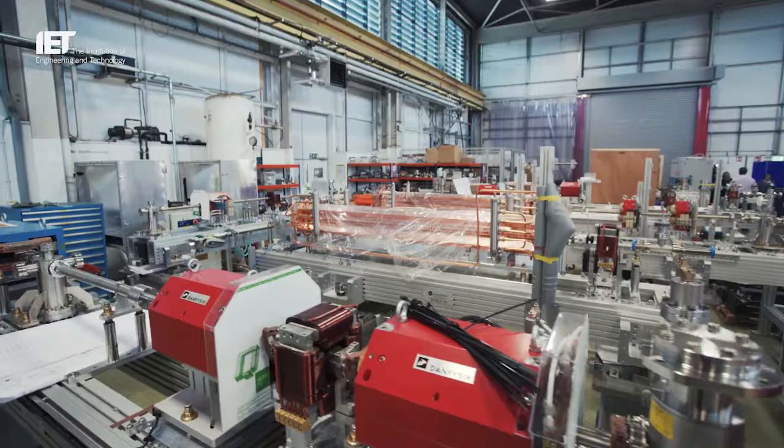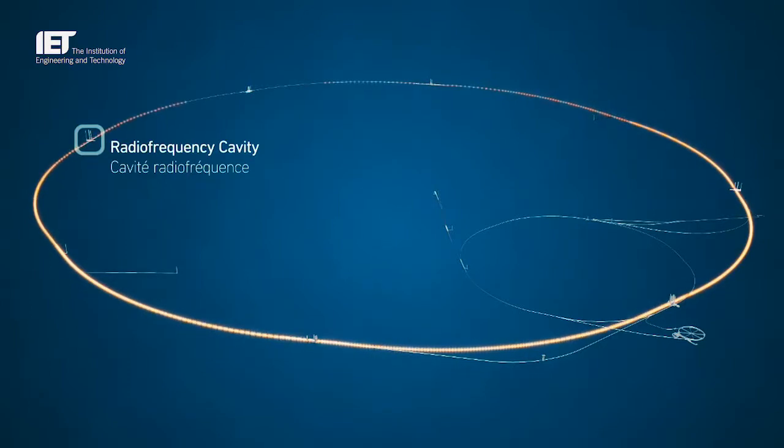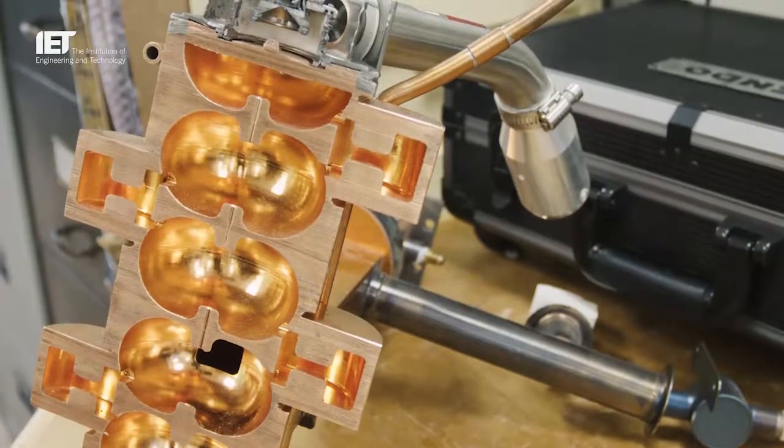There are 35,000 particle accelerators in the world and 150 in the UK alone. Most of those aren't the big particle accelerators you see in the news. The particle physics ones maybe make up 10 of those. The rest are all small industrial or medical accelerators.